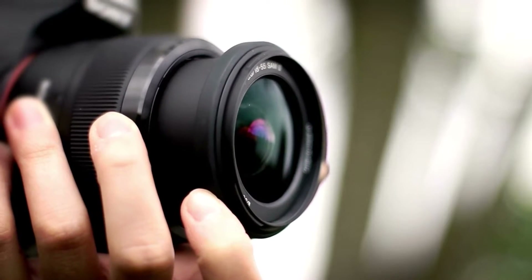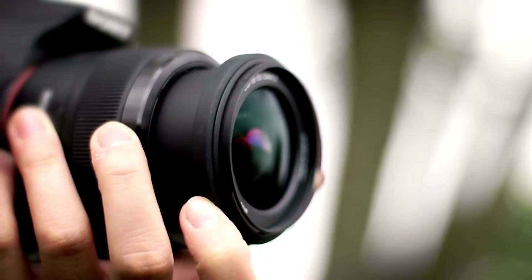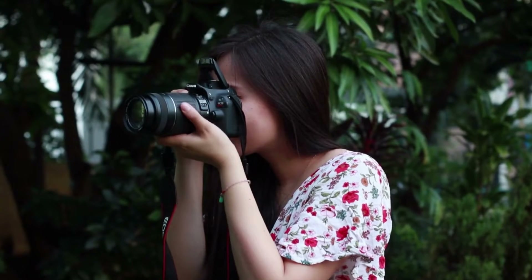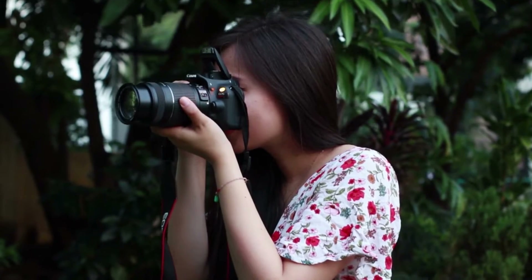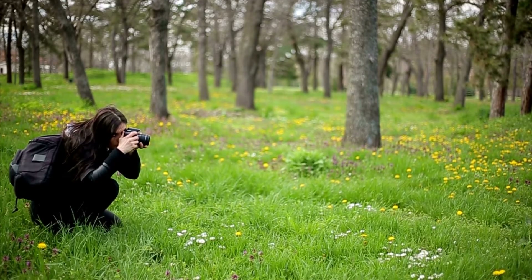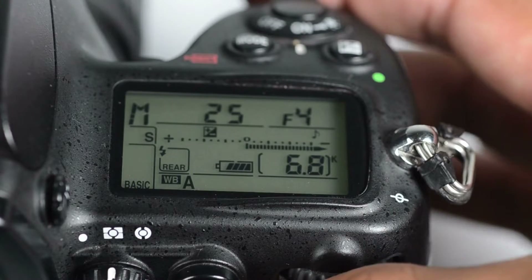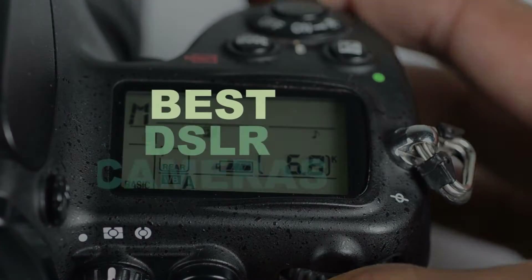DSLRs are a step up from compact and bridge models. These cameras usually come as body-only or with one lens, so when you decide to invest in a DSLR, you need to keep in mind that most of the ongoing costs will be purchasing quality lenses that are compatible with your model. Let's check out what are the best DSLR cameras.